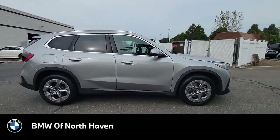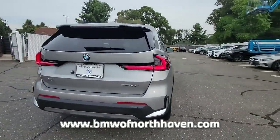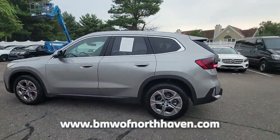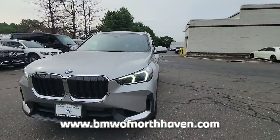Introducing this pre-owned 2023 BMW X1 with a silver metallic exterior. Its superior build and design make it stand out from the competition. Save at the pump with an impressive 34 miles per gallon on the highway. This car is sure to impress.